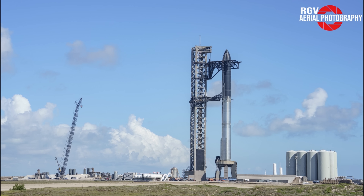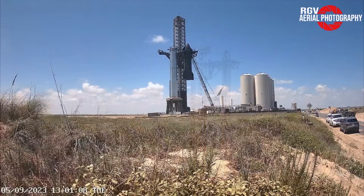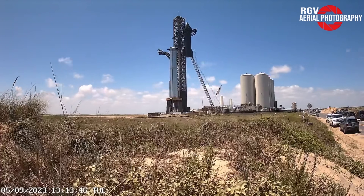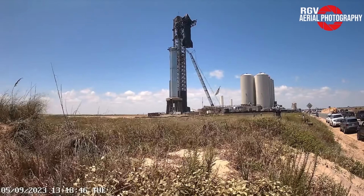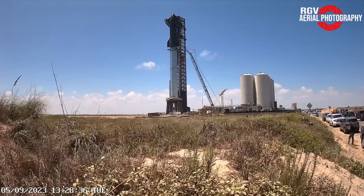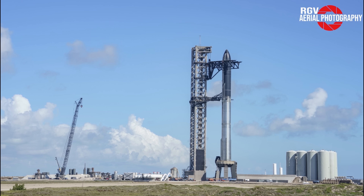Now let's take a look at the orbital launch pad. The most noticeable change here is that Ship 25 is now stacked on top of Booster 9. Rollout occurred during the overnight hours between September 4th and the 5th, with stacking taking place in the afternoon of the 5th. Look at this time-lapse captured by RGV CAM. This is the first full stack since the IFT-1 launch on April 20th. It's incredible how fast SpaceX worked to reach this point again.